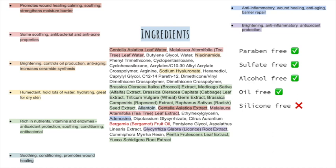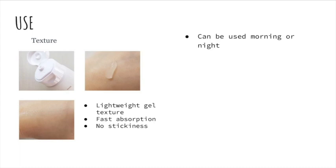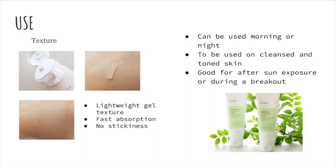This product does unfortunately have a fragrant essential oil, which may irritate very sensitive skin. The texture is fairly unique — it is a lightweight gel texture that absorbs really fast with absolutely no stickiness. The company states that it can be used morning or night on cleansed and toned skin, and they claim it is good for skin exposed to sun and for skin compromised due to a breakout.